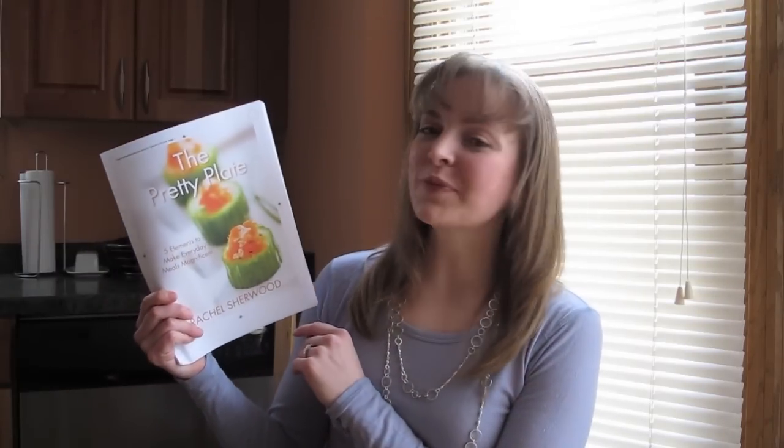Hi, it's me, Rachel. I'm so excited — I just got the final layouts for my book, The Pretty Plate. We're all set to be going to the printer soon, but I just had to share it with you in advance.